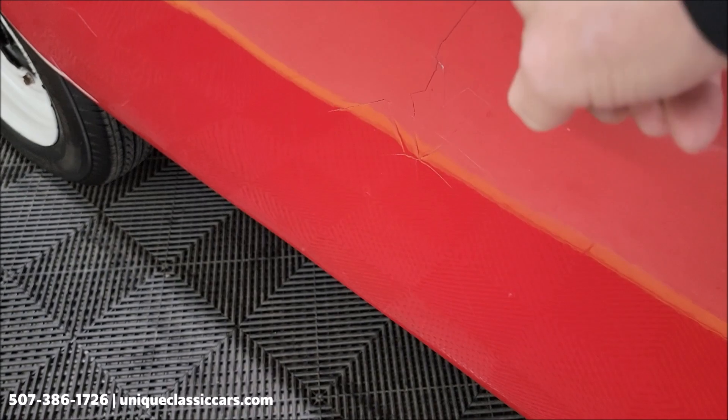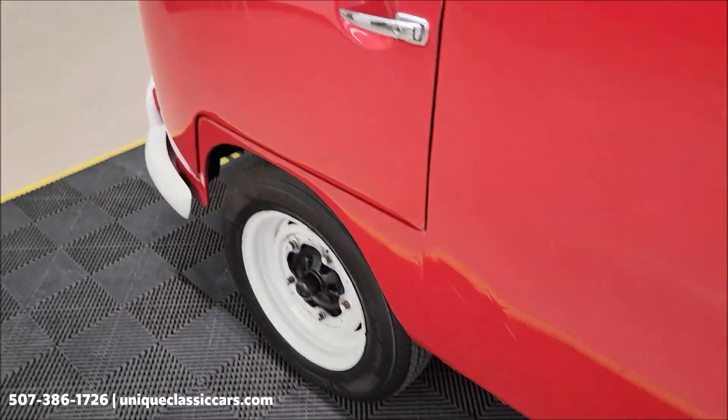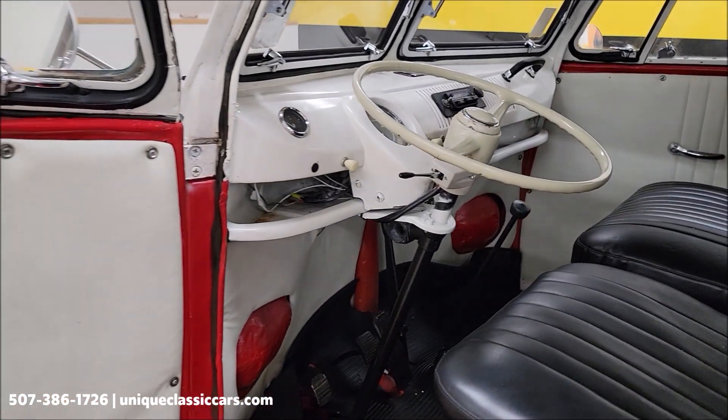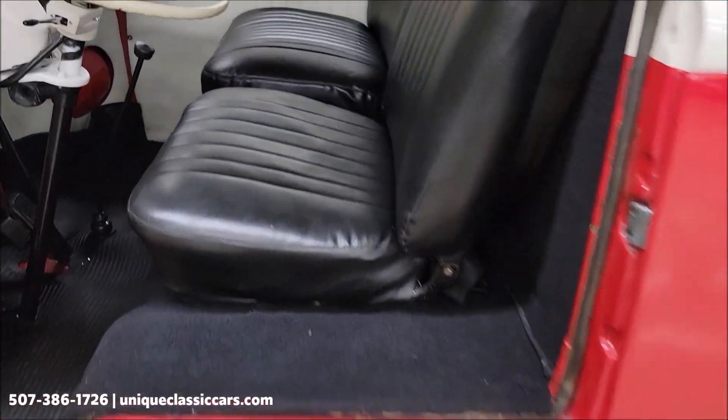Here are a couple of little spots over here on the driver's side — just want to point those out. Fun one to take to your local cruise-ins and local shows. Definitely won't see one every day.